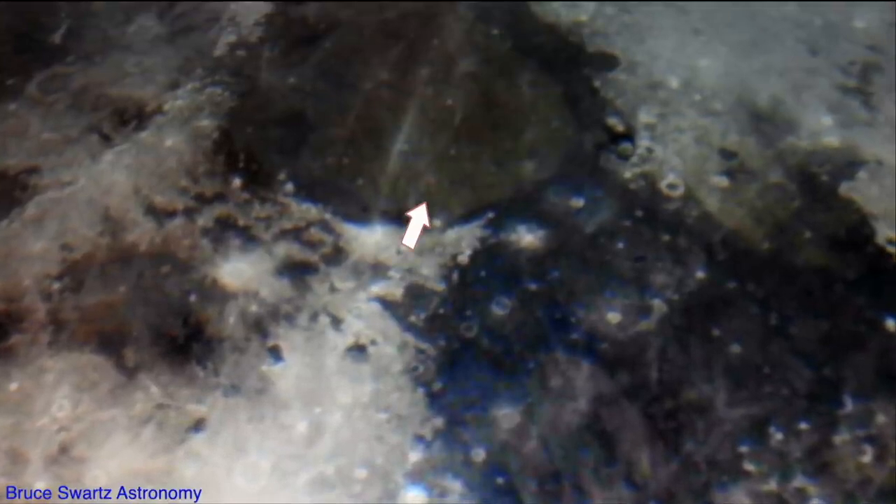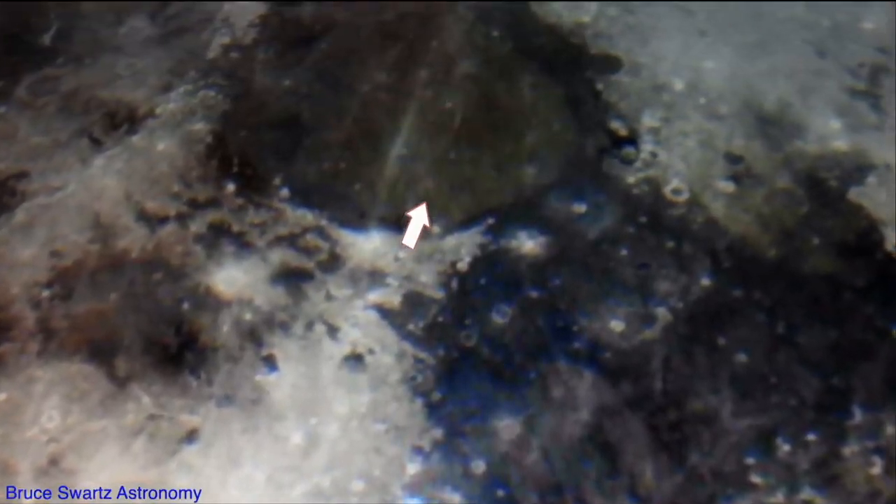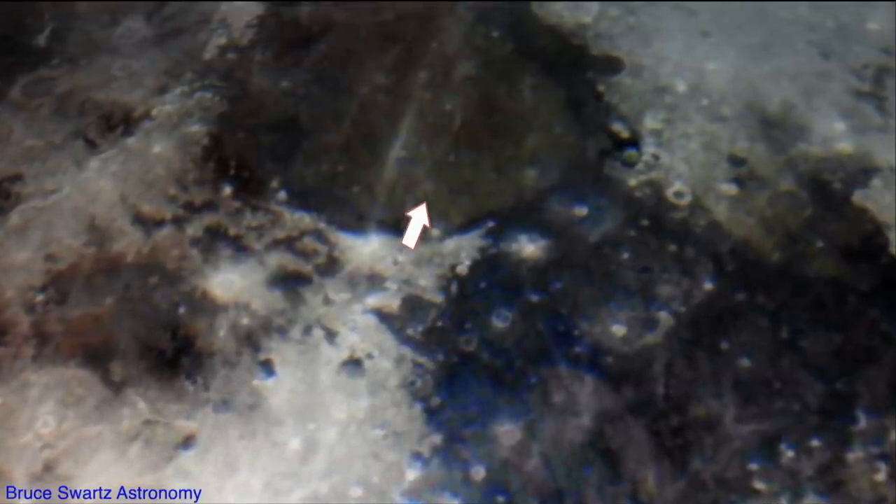Apollo 11 landing site over to the right — you can see 90-degree angles. People say they can't see it, but you are seeing it; you're just not understanding maybe what you're seeing. There's an easy way of finding out whether the surface was manipulated or not.